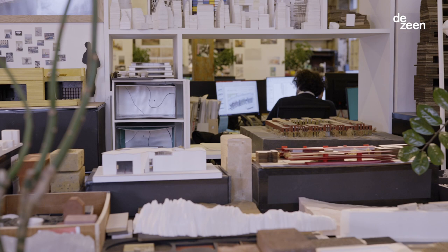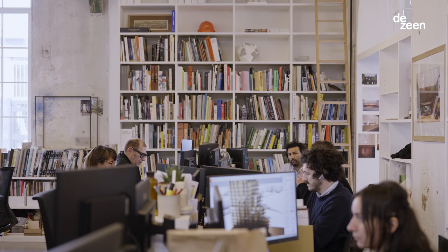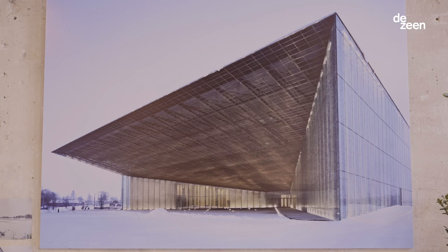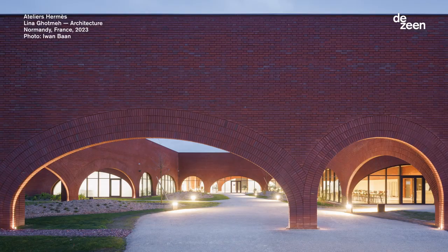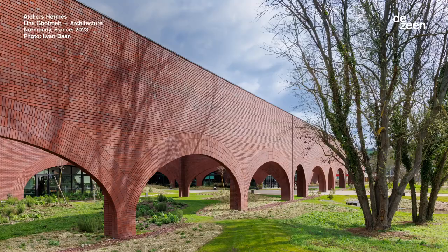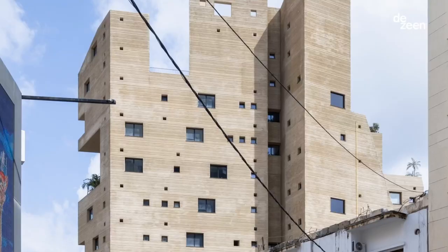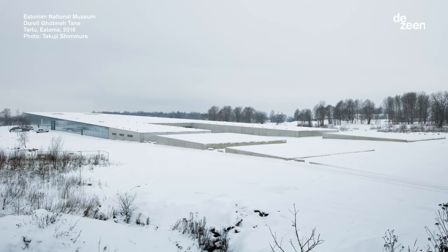Some of the most important aspects in my design and our work as an atelier is the relationship that a project or a building is able to instill with its environment. When we're talking about an environment, we're talking about the climate, the geography, its capacity to be sustainable in the sense that it's built with the resources of the place. And I always feel like the architecture should have the capacity of at the same time being so much present but so much disappearing — so it's really integrated in its place.